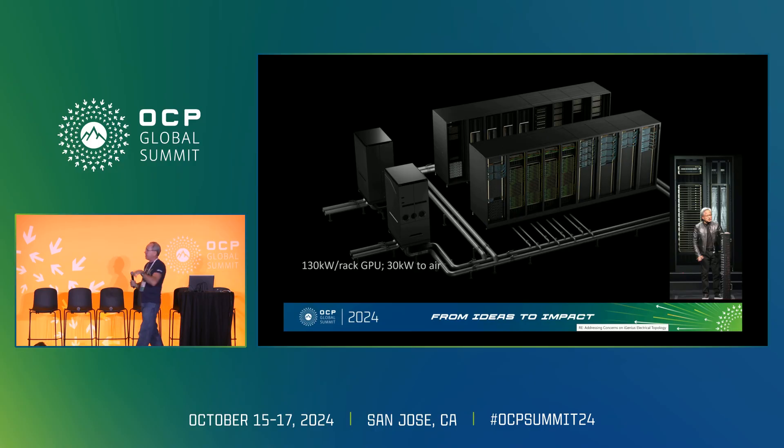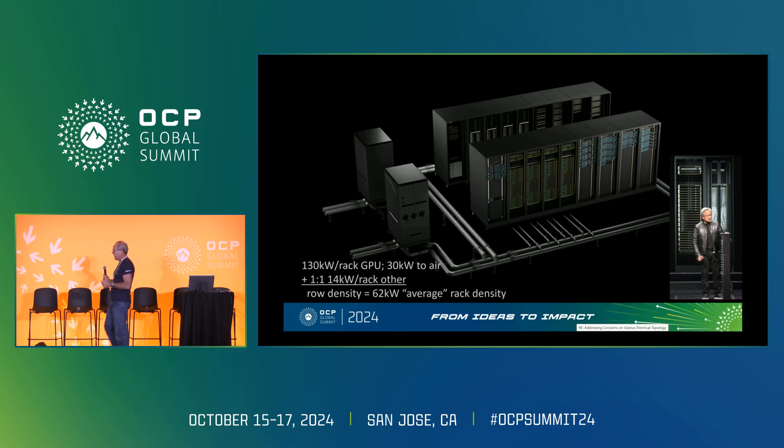We made a conscious decision to put cold plates in certain places and not others. You still need air in your data center — what temperature air depends on your support racks around it. In this generation, the support racks — login nodes, storage, L1 and L2 switching, InfiniBand or Ethernet interconnect — are about a one-to-one ratio with the GPU racks, and those support racks are about 14 kilowatts. The net average row density is 62 kilowatts per rack. Any data center person would say: my data center might be 20 or 30 kilowatts, but we could build a high density zone based on this average rack density.